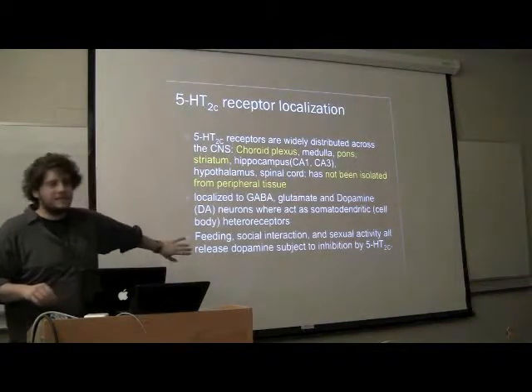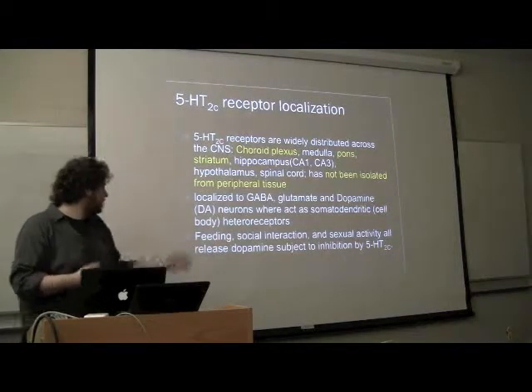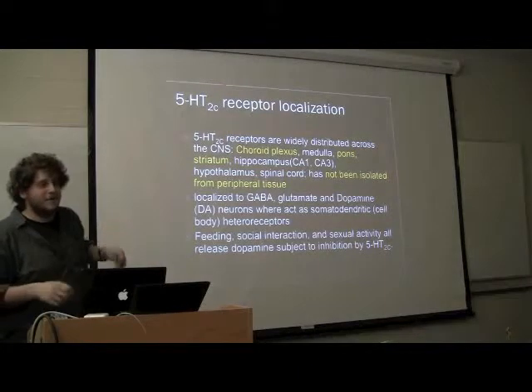It's very intrinsically connected to feeding, social behavior, and sexual activity. Oh, sorry — they're inhibited by it.